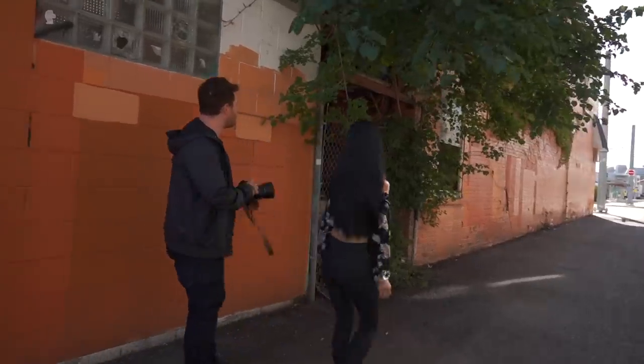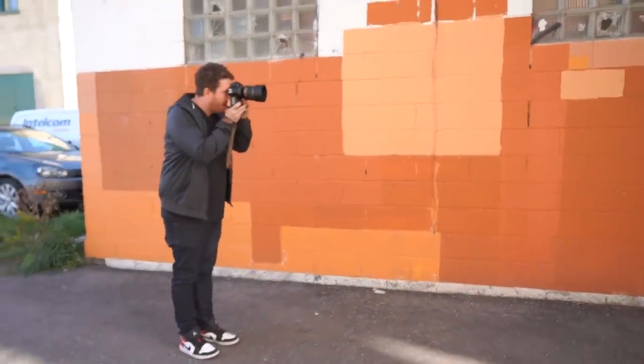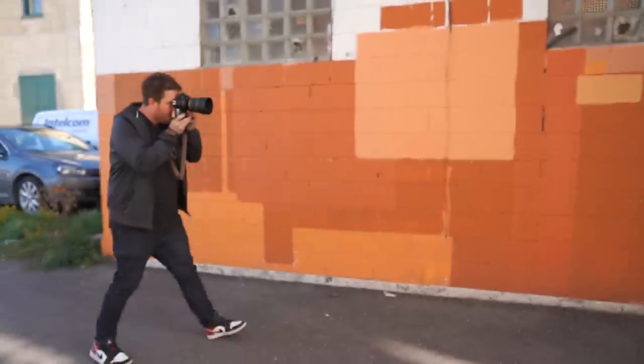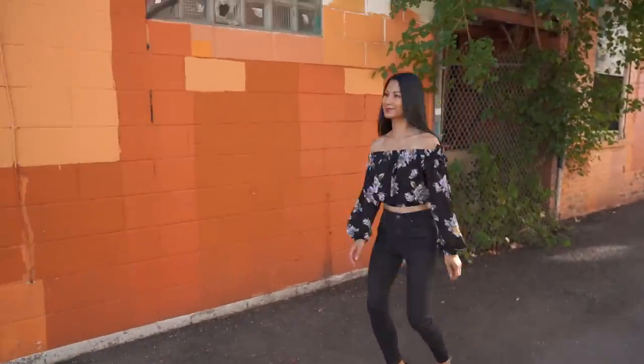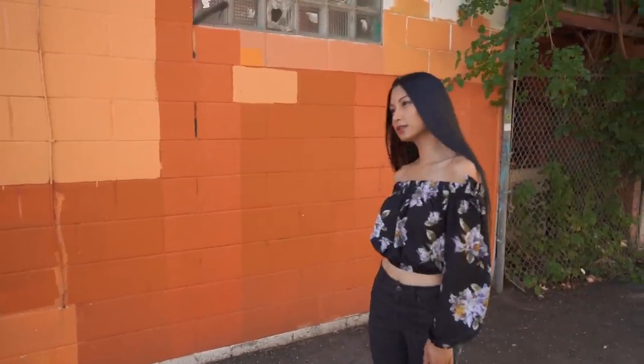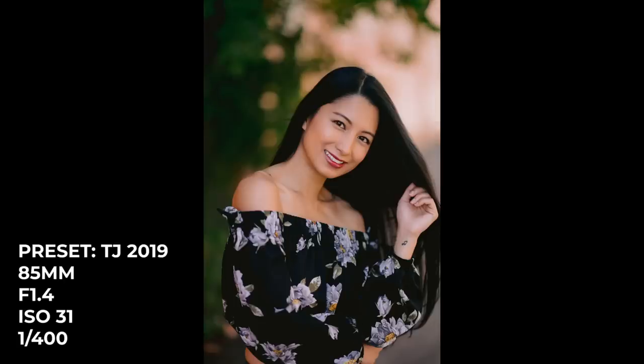I'm going to have you under the tree here, and this is our last location of our five-minute walk-around-the-block challenge. You want to come in close — way closer to me. That's good. And again, getting really nice bounce off this wall over here. Studio bounces everywhere.